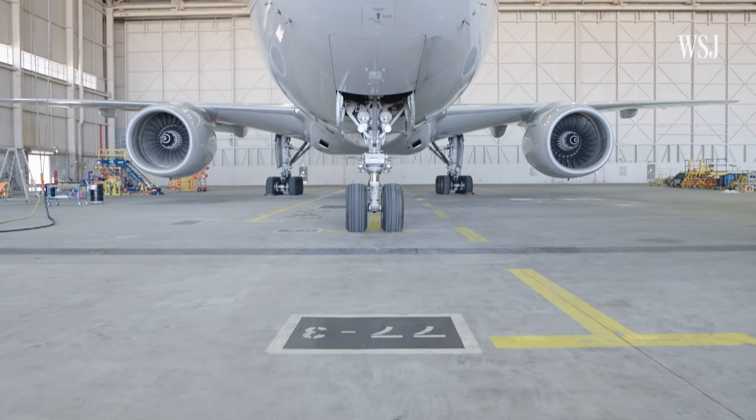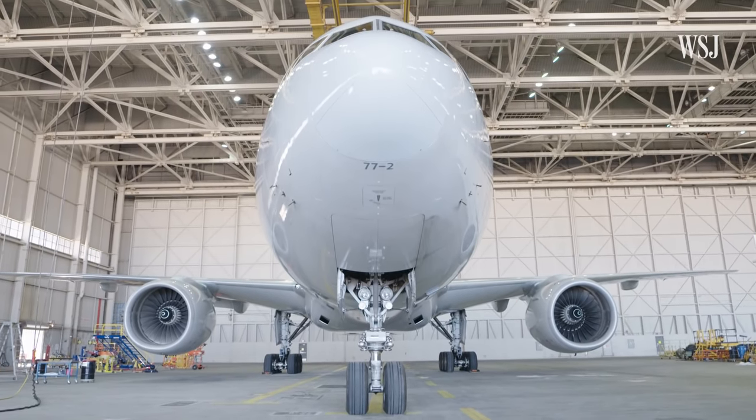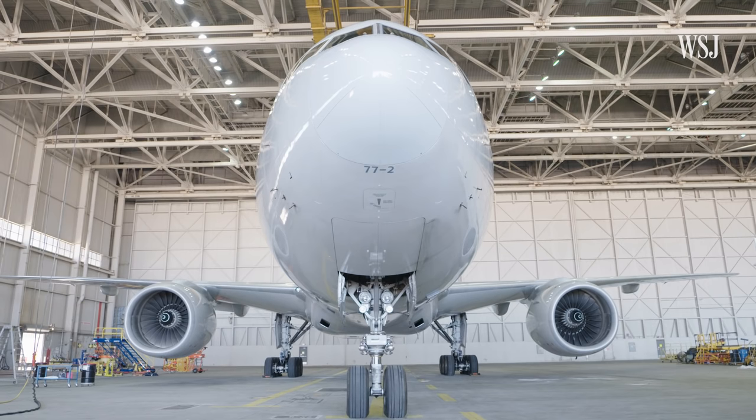Quick note: Laxo flies Boeing aircraft and will be using Boeing terminology. But Autopilot works similarly on other commercial aircraft.